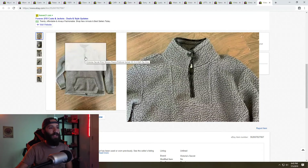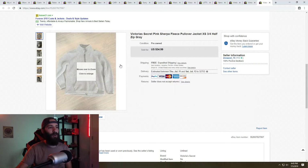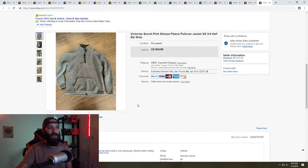This is a Victoria's Secret three-quarter fleece or Sherpa pullover in really good condition. I sold this for full list price at $34.99 with free shipping. I picked this up at the Goodwill outlets, so I have probably less than two bucks into this deal — super thrilled about that.